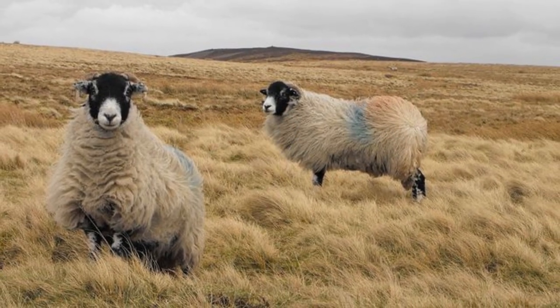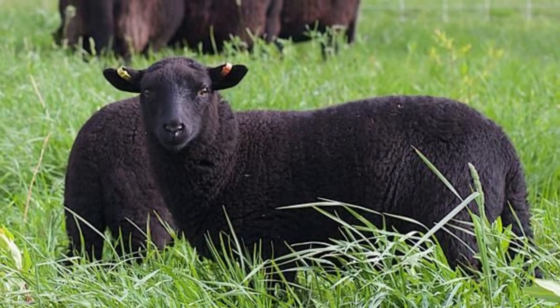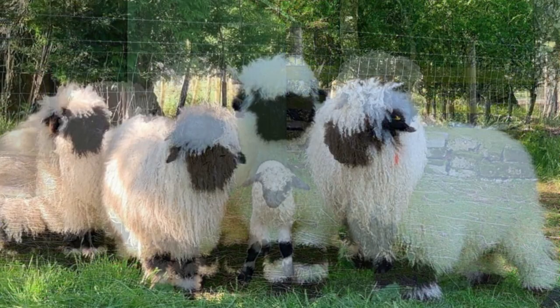Interestingly, sheep have very good memories. They can remember at least 50 individual sheep and humans for years. They do this by using a similar neural process and a part of the brain that humans use to remember.